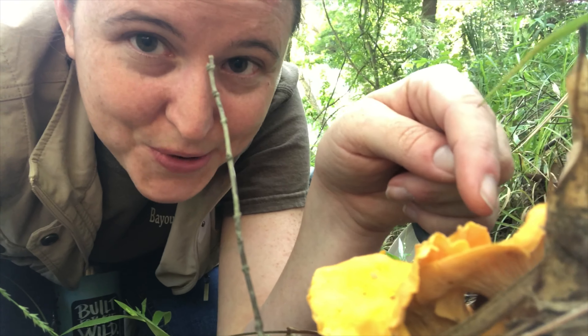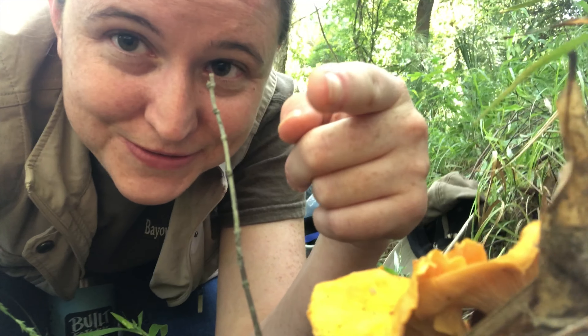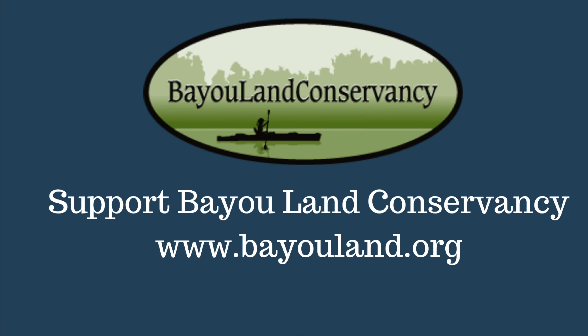Now if you're ever going to forage for fungi, forage with an expert — and not someone that stayed in a Holiday Inn Express last night and read a few articles and now knows everything about fungi. Make sure you're foraging with an expert, because it's going to be quite a misadventure if you misidentify a fungus and then start eating it.